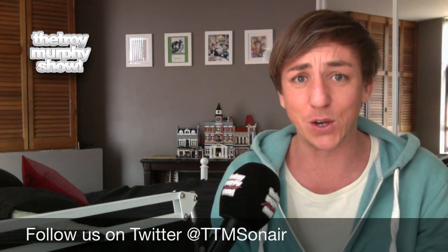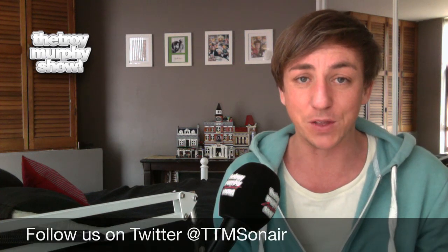Hi there and welcome to our first At Home with the Troy Murphy Show video diary. Hopefully this will be the first of many Troy Murphy Show home movie videos that we do here for the Facebook and the Twitter.